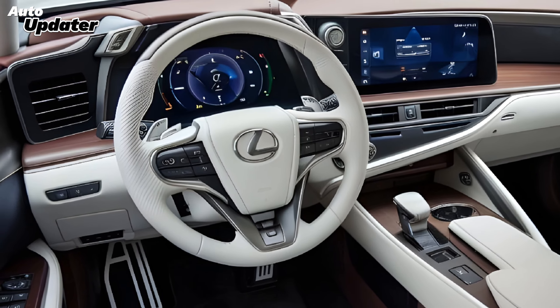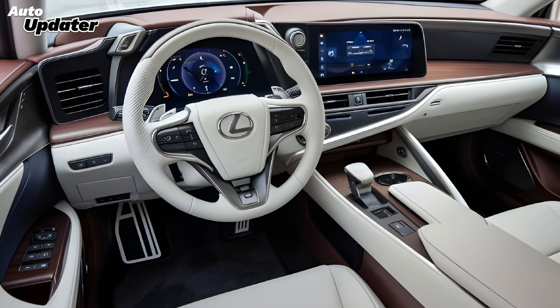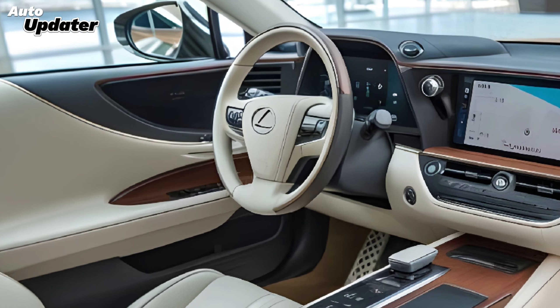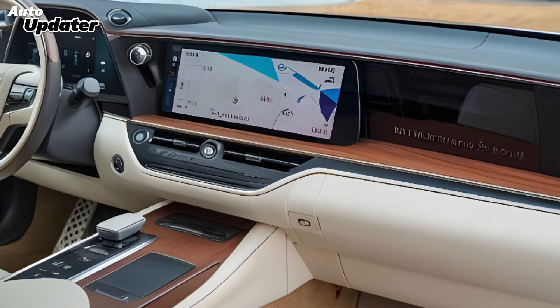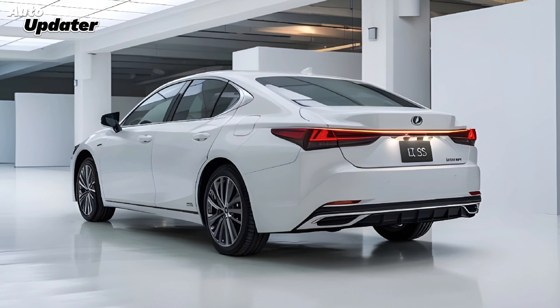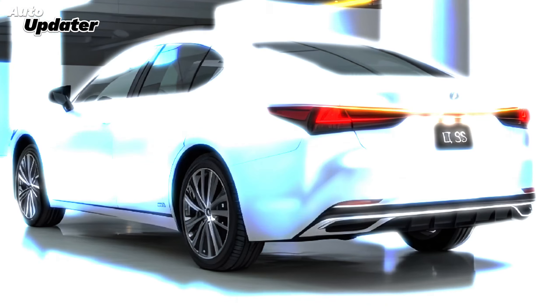Inside, the 2025 ES continues to impress with an interior that's both luxurious and functional. The cabin features premium materials, including available leather upholstery and wood trim. The redesigned dashboard boasts a high-resolution touchscreen display, which is the centerpiece of the new infotainment system. This system supports seamless integration with both Apple CarPlay and Android Auto, ensuring you stay connected on the go.